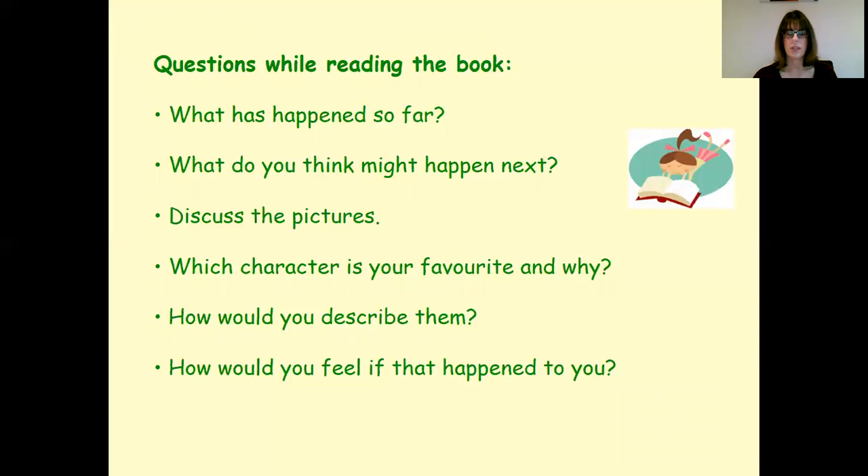While reading the book, maybe pausing after a few pages — what's happened so far? Discussing what might happen next. Looking at the pictures, as there's often a lot in picture books that supports and even tells some of the story. Thinking about favourite characters, talking about why, how they'd describe the characters, and how the child would feel if that happened to them.